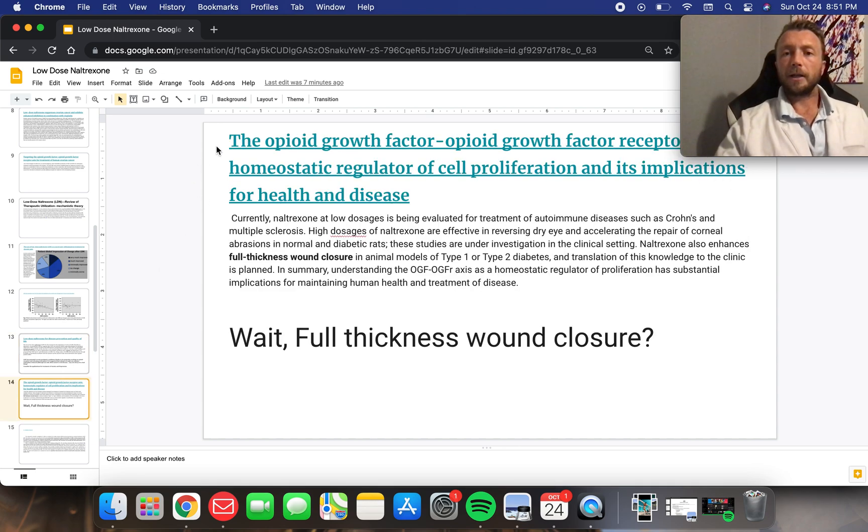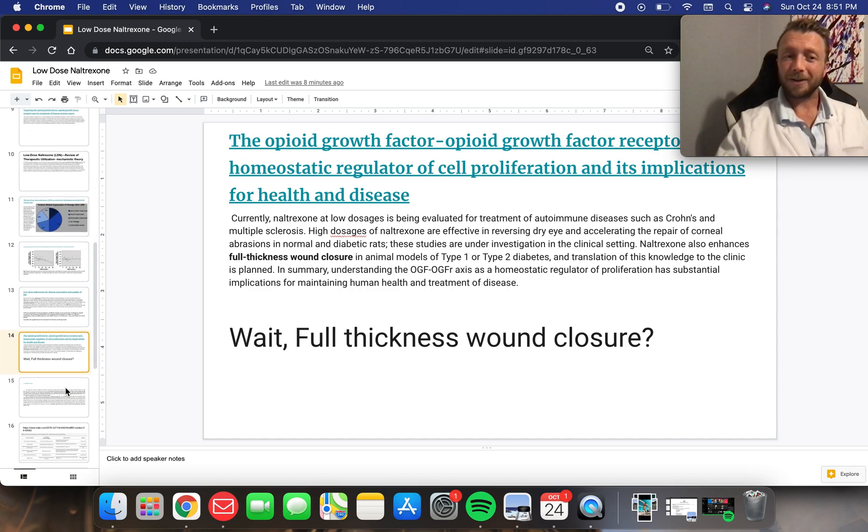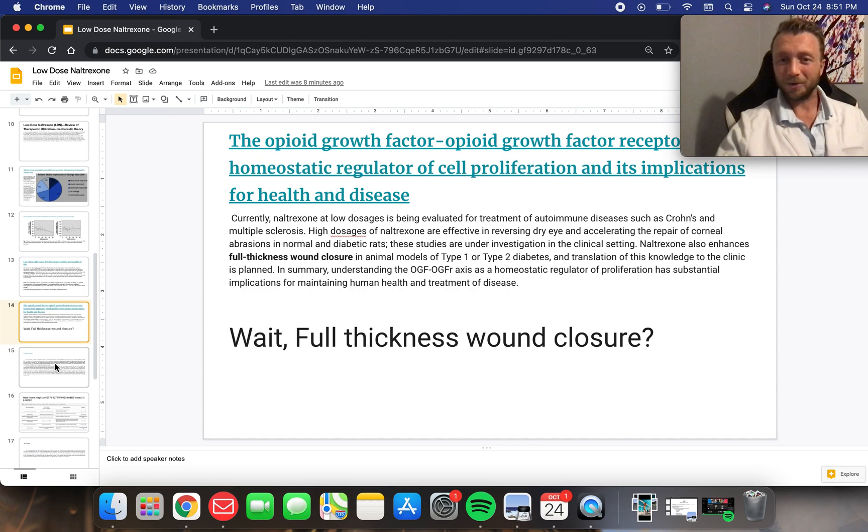Opioid growth factor receptor — full-thickness wound closures in rats. How interesting. Rats improved their wound closures — so big gaping, full-thickness wounds — with low-dose naltrexone.